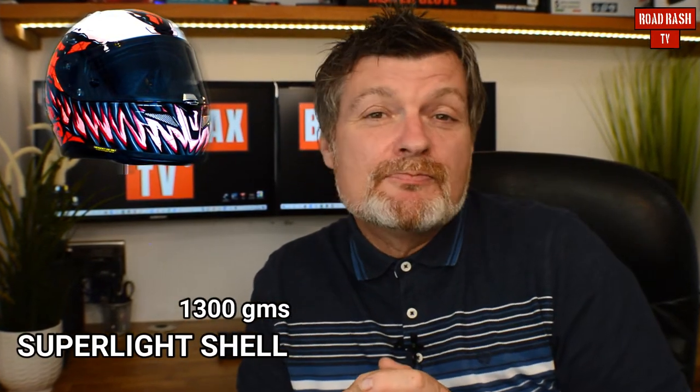The crown and cheek vents are also removable and washable. And let's not forget that this helmet has been designed with spectacle wearers in mind, so if you do wear specs, it's going to be a comfortable helmet for you. Another thing worth pointing out is that with that tricomposite shell, you're also going to get a decreased weight — around about 1,300 grams — making this helmet much more comfortable to wear on a longer journey.